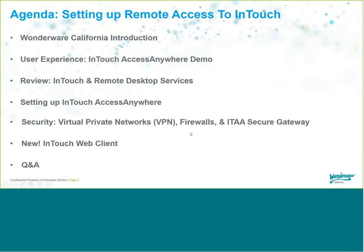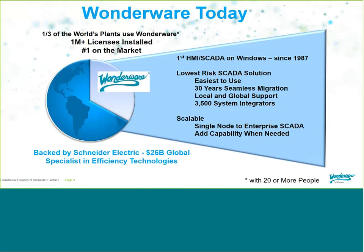Our agenda is we'll do a brief WonderWare California introduction, then I'll do a demo on what the user experience looks like using InTouch Access Anywhere. We'll do a review on setting up InTouch and Remote Desktop Services for remote access, an overview on security, a brief demo on the new InTouch web client, and then Q&A at the end.